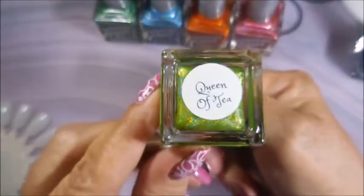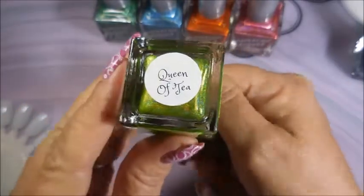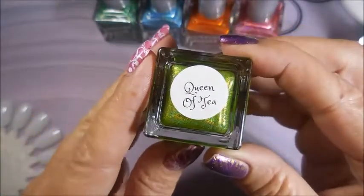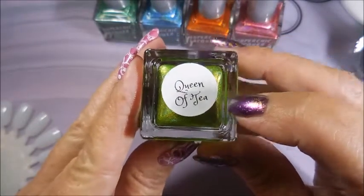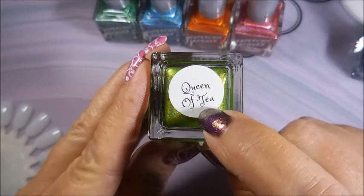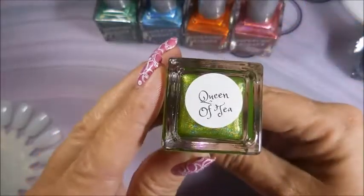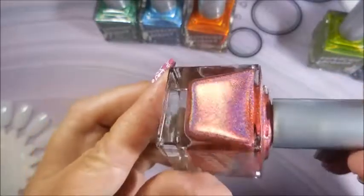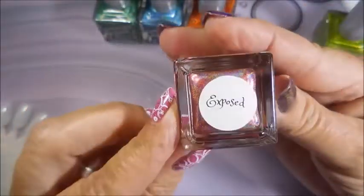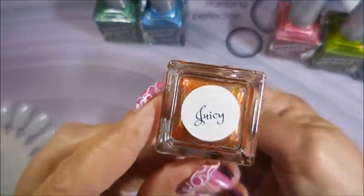And this is Queen of Tea. Another reason why I had to have this collection — when I started working where I work 14 years ago, there was already a Tina working there, so they call me Tea. My name is spelled T-E-A-T, so I had to have the Tea collection — Queen of Tea! And then this beautiful pinky color is called Exposed, and this orange one singing to me is called Juicy.